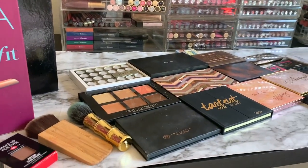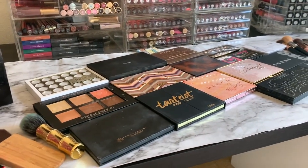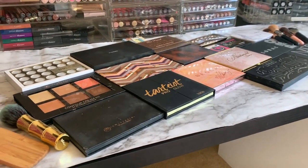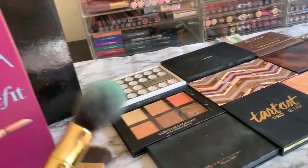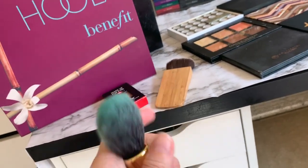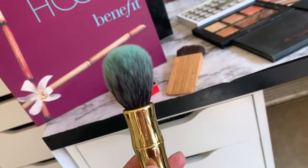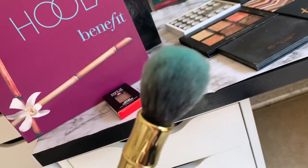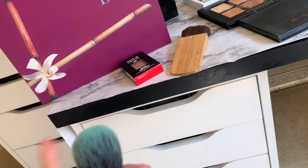I've laid out some contour kits and my favorite brushes, and I was thinking I could do a quick video on my faves if you're interested. I want to give a special shout-out to this brush from Benefit — it came with the Hula. This brush is just one of the softest brushes I have ever had on my face, and my face has had a lot of bronzers on it.